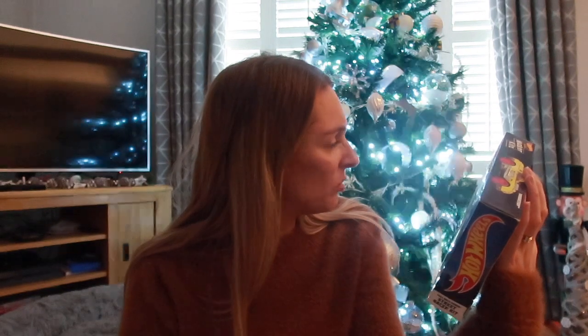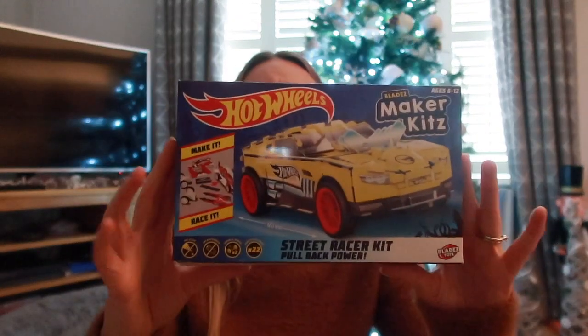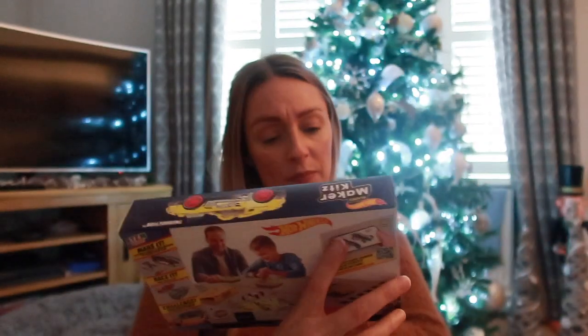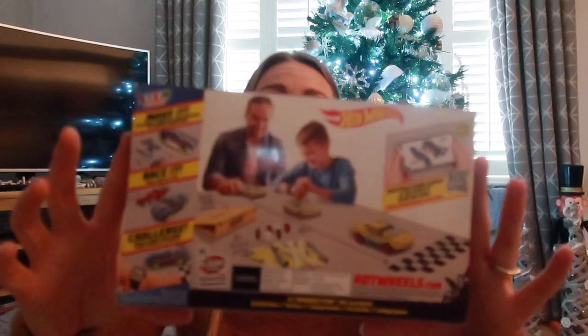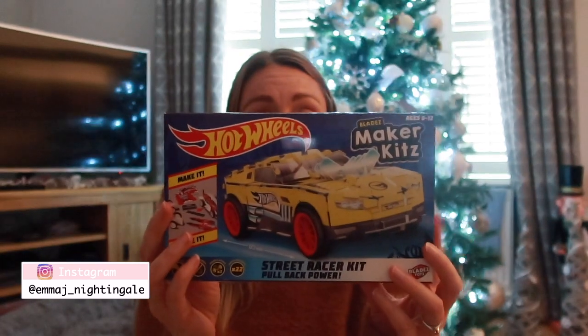Everything is in this bag - it looks like more than there actually is but there are a few bigger boxy things padding it out. First up is something I got when Ollie came to Aldi with me - it's a Hot Wheels Maker Kit, a street racer. You make the car, then pull it back and it'll race. It says ages 6 to 12, but he loves Lego and making things so I thought he'd enjoy it. This was £3.99.